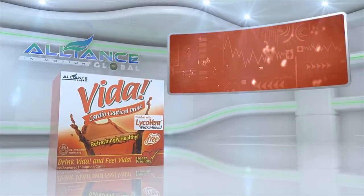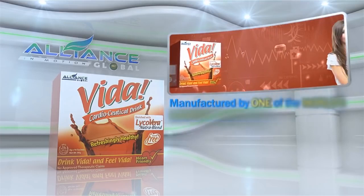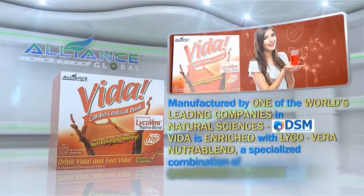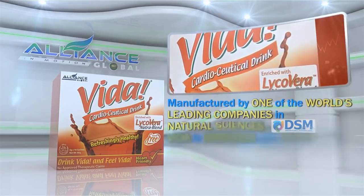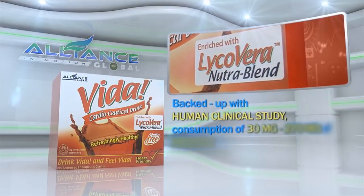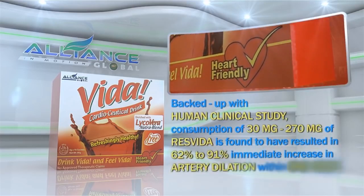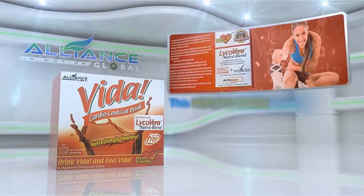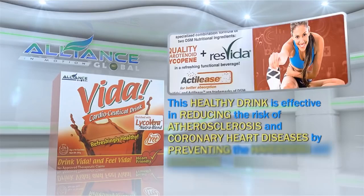Third in our beverage line is the Vida Cardioseutical Drink. Manufactured by one of the world's leading companies in natural sciences, DSM, Vida is enriched with LycoVera NutraBlend, a specialized combination of carotenoid lycopene and ResVida. Backed up with human clinical study, consumption of 30 mg to 270 mg of ResVida is found to have resulted in 62% to 91% immediate increase in artery dilation within one hour.